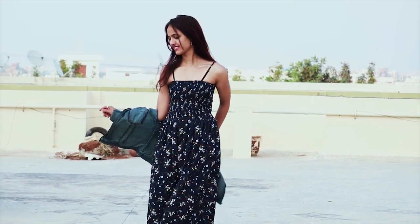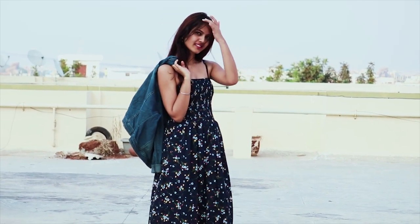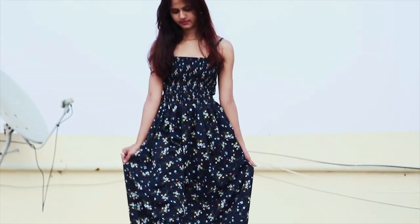Now let's check out the last outfit of this video, which is this navy blue color maxi dress. I'm completely loving this product because it looks exactly like the product photo. I'm pairing it up with a denim jacket, which goes pretty well and gives a very stylish look. You can also wear it without the jacket for a casual day out. I got it in small size and the cloth is so comfortable — you should definitely grab this outfit! Just check out this tiny print, which is very classy and trendy. I'm pairing it up with round earrings and it goes very well.